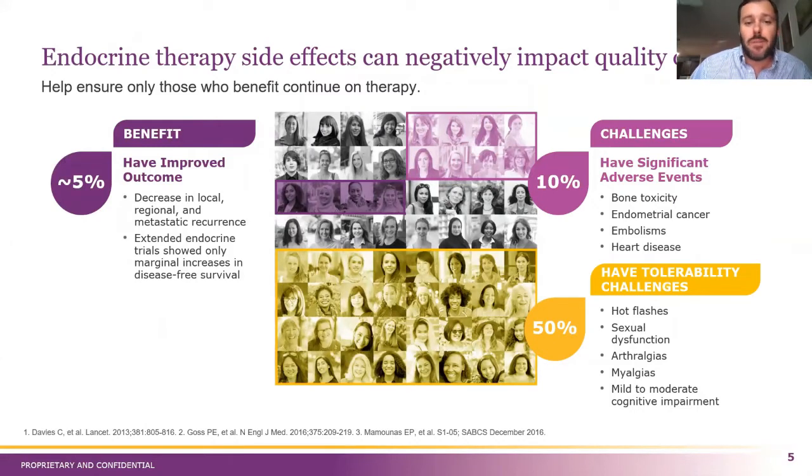With treatment, there's always that balance between benefit and adverse events. For a five percent benefit, we ask: is it worth the fact that 50 percent of women have quality of life and tolerability challenges? Those range from anywhere from bone and joint pain, hot flashes, and sexual dysfunction to even grade three and grade four adverse events. With AIs, you're talking about bone toxicities, new osteoporosis, and fractures. Even with tamoxifen, secondary cancers, pulmonary embolisms, and heart disease can be pretty serious side effects. So really this begs the question: is there a way that we can classify patients to spare those that don't necessarily need to stay on for an additional five years while also identifying those that do?